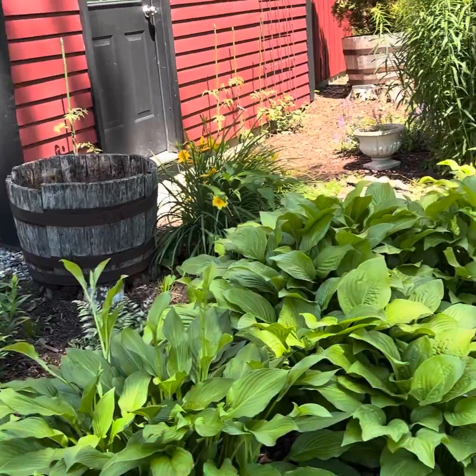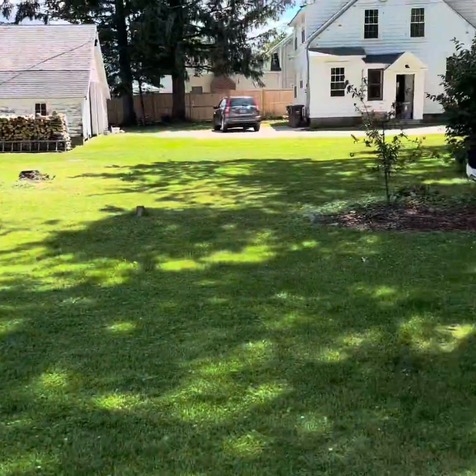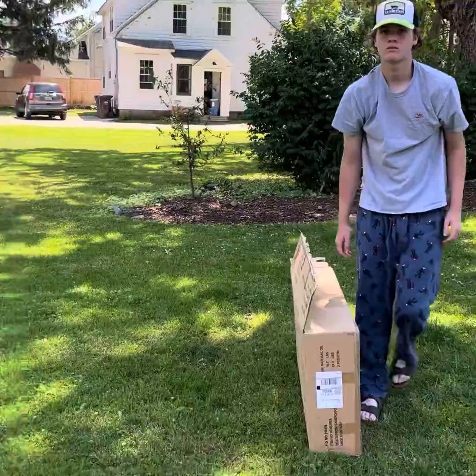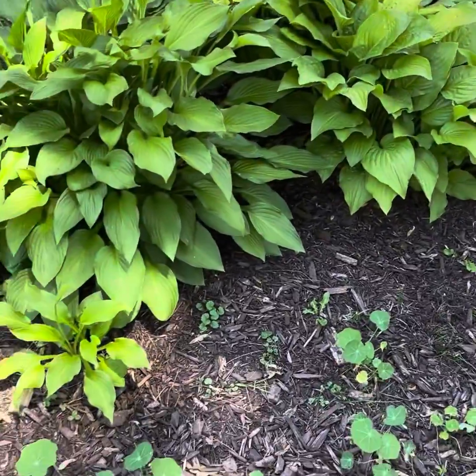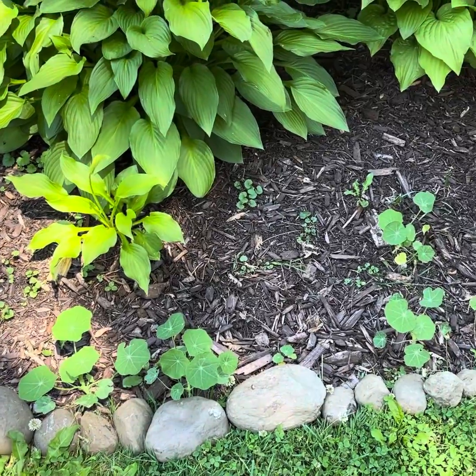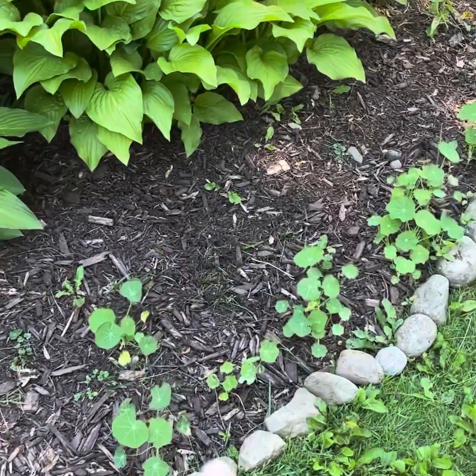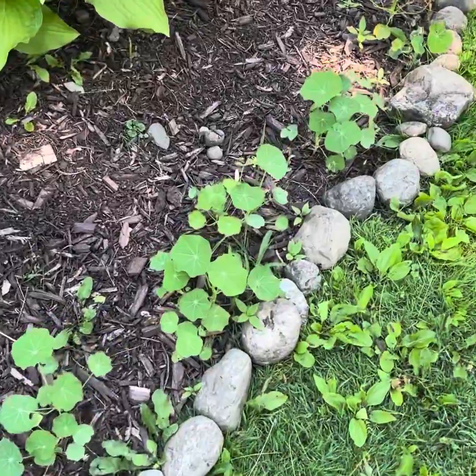We have a little garden here, kind of to the side. My son is helping me unpack a table. I'm going to put out a table. But here I have some nasturtium. Max and his friend put a rock border out here last week. And here's my nasturtium really coming up nicely.